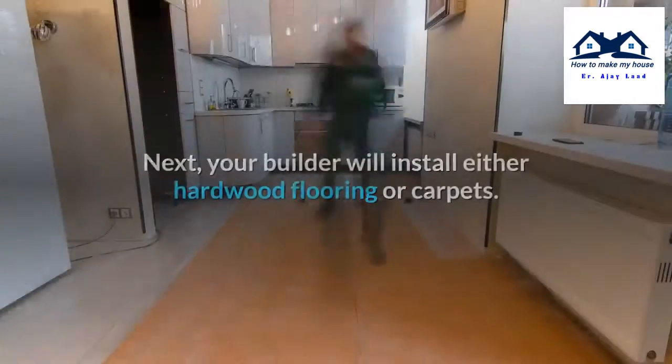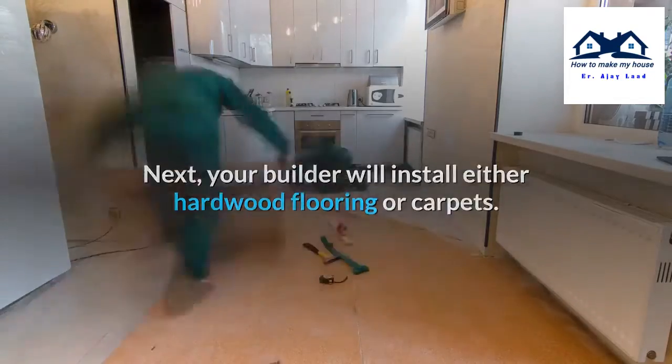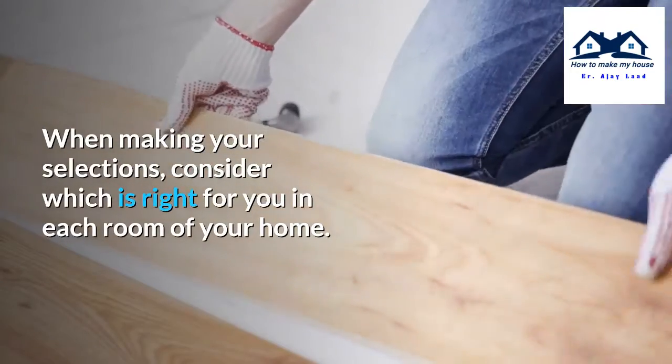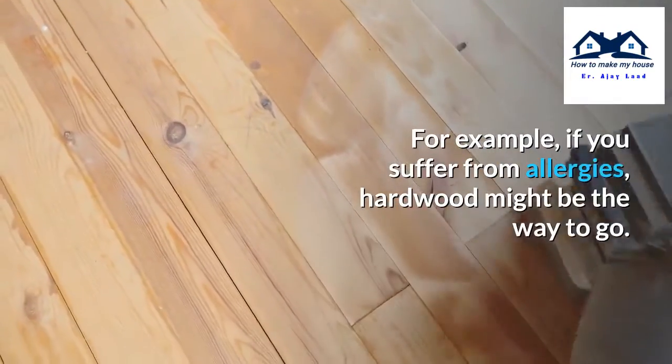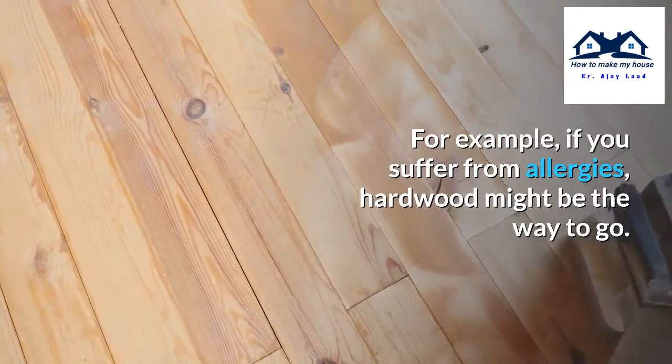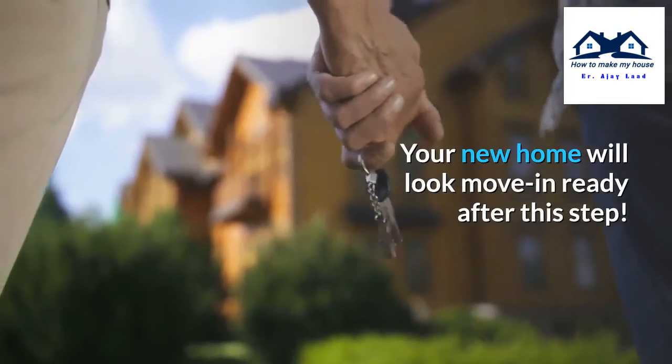Step 10: Installing flooring. Your builder will install either hardwood flooring or carpets. When making your selections, consider which is right for you in each room of your home. For example, if you suffer from allergies, hardwood might be the way to go. Your new home will look move-in ready after this step.